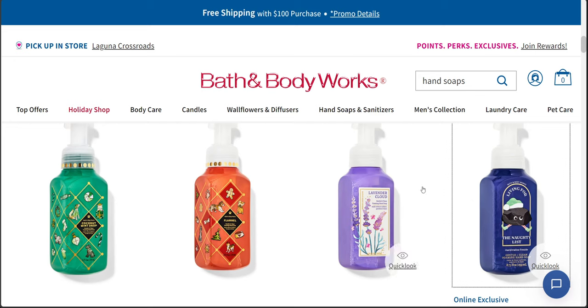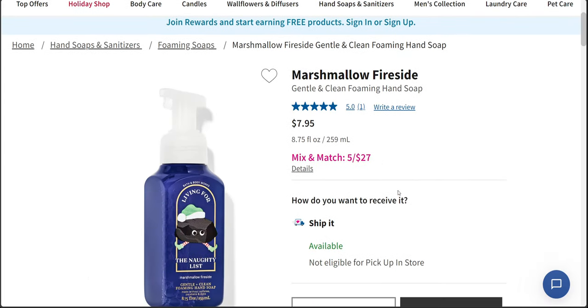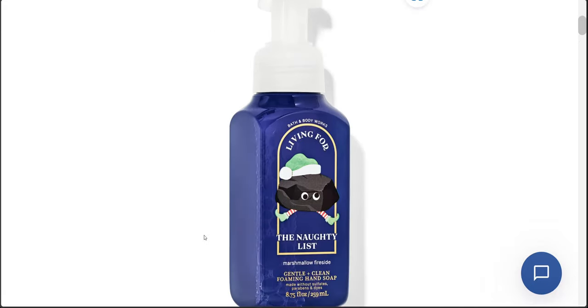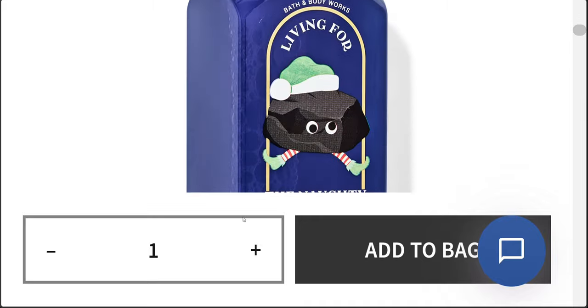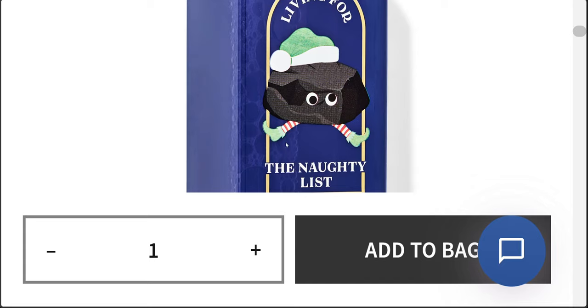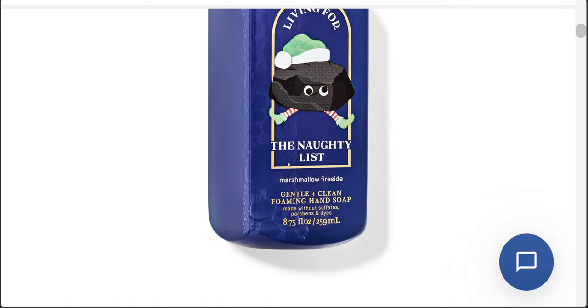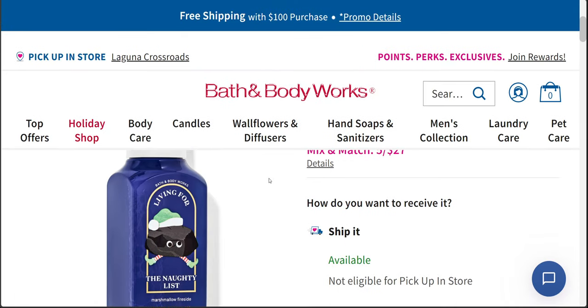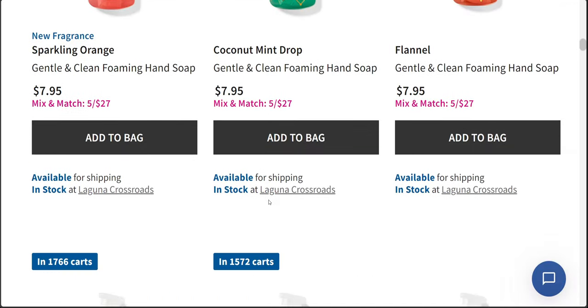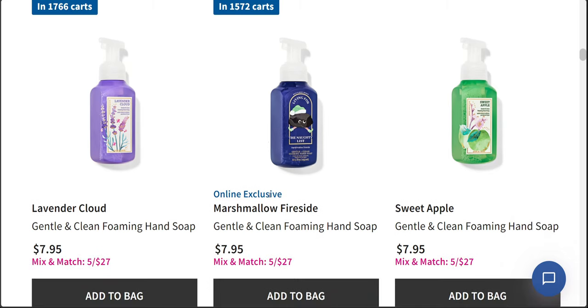There's also this one — an online exclusive for marshmallow fireside, living for the naughty list. Oh my gosh, I love that. It's coal — it's so funny — lump of coal, living for the naughty list. Love it. Marshmallow fireside again — I wish it was in store. I think that'd be such a good white elephant gift for one of those Christmas parties.